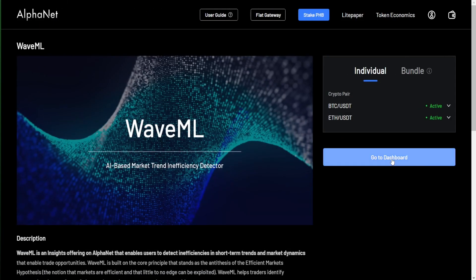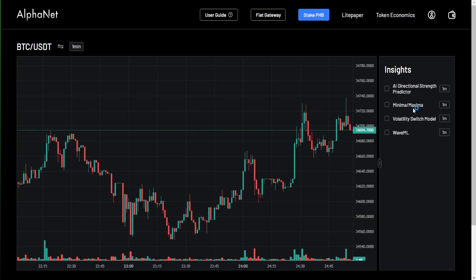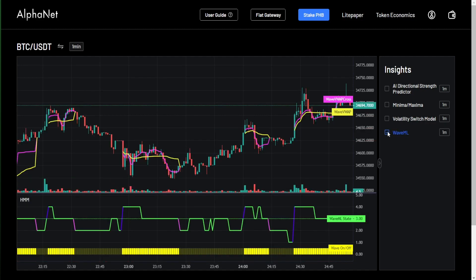If we come to the WaveML dashboard, we'll be greeted with a typical trading chart on the 1-minute time frame and the list of products on the right with WaveML listed at the bottom.